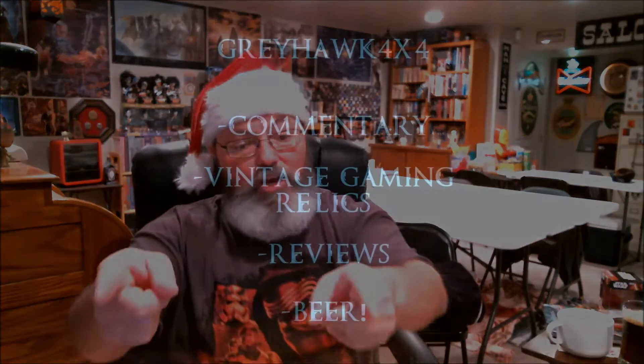Howdy folks, Greg off 4x4 coming at you again, your Resident Vintage Gamer, and Merry Christmas to everyone. This is going to be my official loot video from Christmas 2015, let's go.